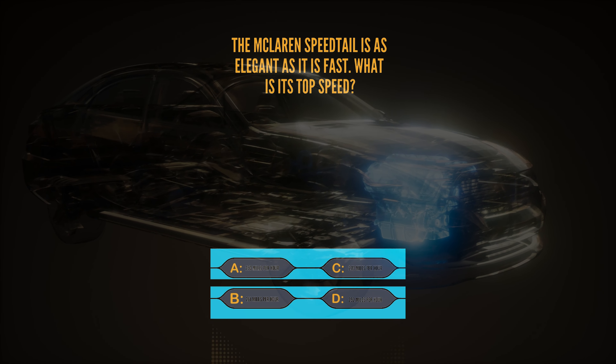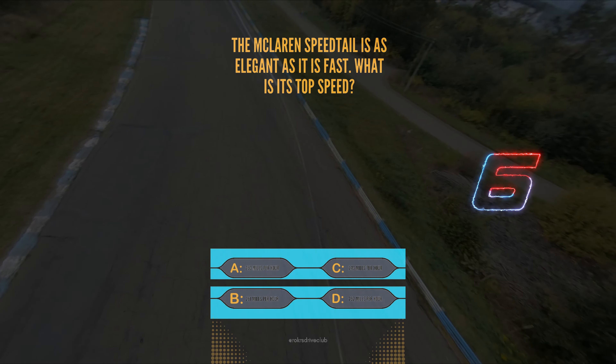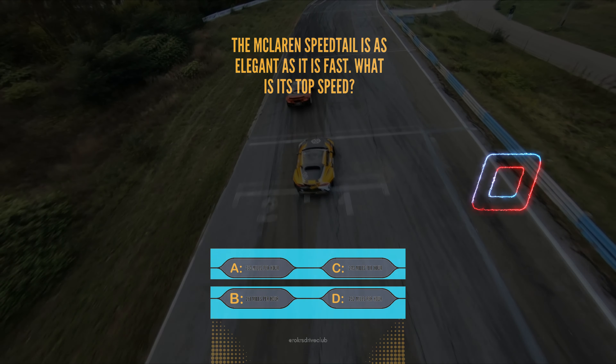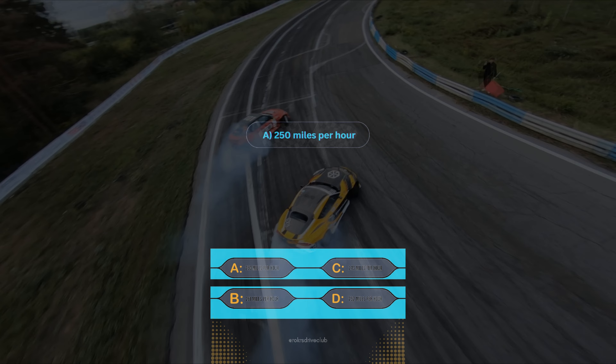Question 4. The McLaren Speedtail is as elegant as it is fast. What is its top speed? A, 250 mph, B, 261 mph, C, 243 mph, or D, 252 mph. It's A, 250 mph — a combination of luxury and speed.